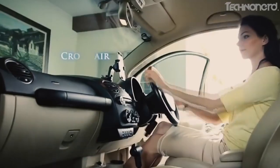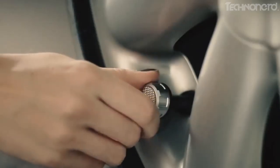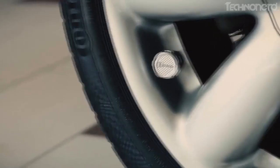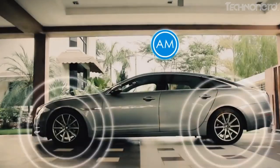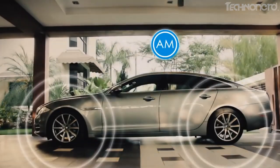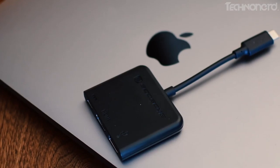Fobo Tire Plus TPMS works around the clock to ensure your tires stay properly inflated. It does not need an external power source and it is wireless. It comes with batteries included which last up to two years and are easily replaceable — 2AA in-car unit and CR2032 sensors.